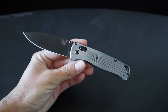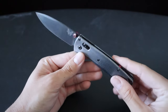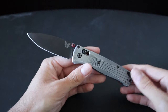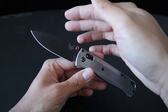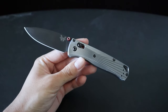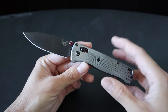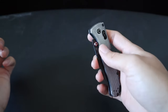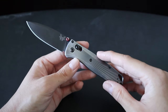First up is the Benchmade Bugout, specifically the 535BK-4 model. This is essentially a more premium version of the iconic Benchmade Bugout. Instead of Grivory handles and S30V steel, you have M390 steel in a black coating, as well as aluminum handles with a really cool design. Benchmade is a little controversial nowadays, mostly because of their pricing, and I honestly wouldn't recommend most Bugouts nowadays just due to the price. They're still excellent knives, but they are just really overpriced — and that especially goes for this premium version.